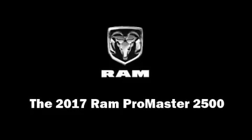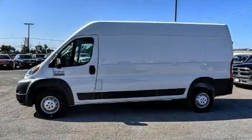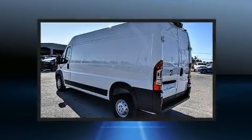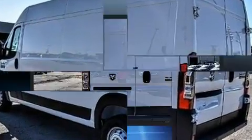Introducing the 2017 Ram Promaster 2500. Smooth gear shifts are achieved thanks to the refined six-cylinder engine. And for added security, Dynamic Stability Control supplements the drivetrain.